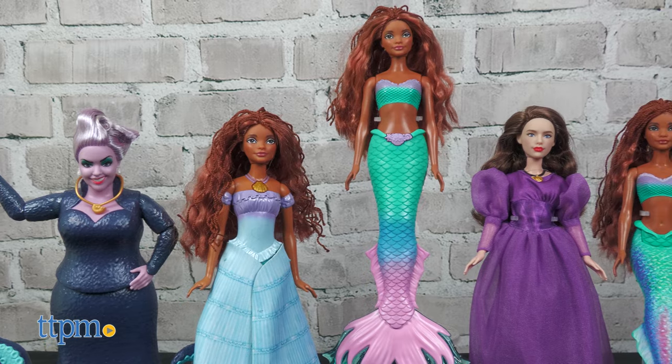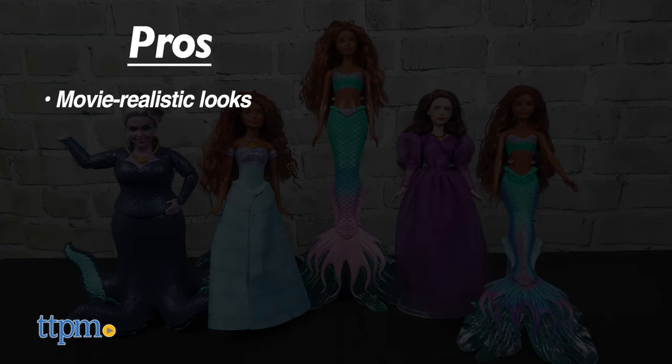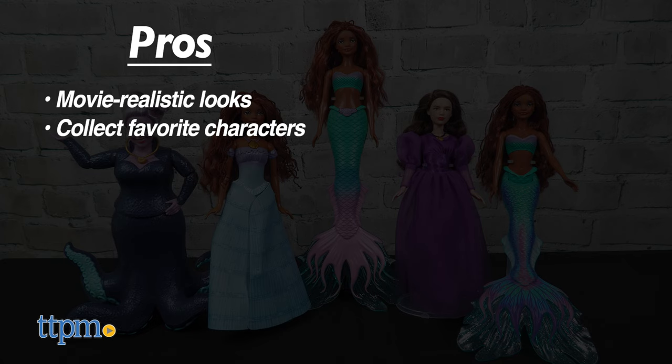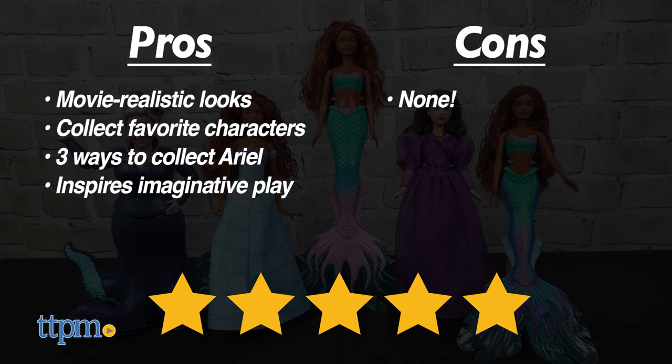These dolls do a great job of bringing the movie to life. The pros are the movie-realistic looks, you can collect your favorite characters, there are three different ways to collect Ariel, and they inspire imaginative play. I don't have any cons, so I give them 5 stars.